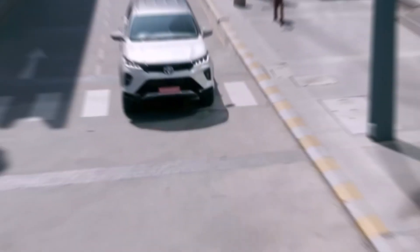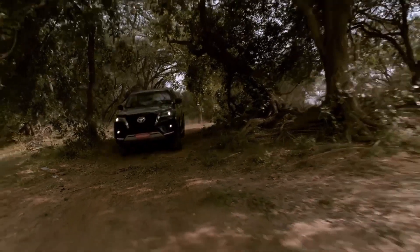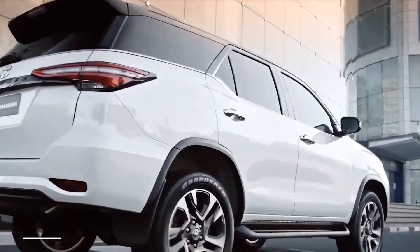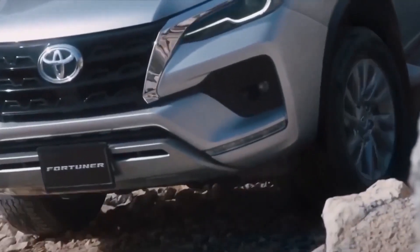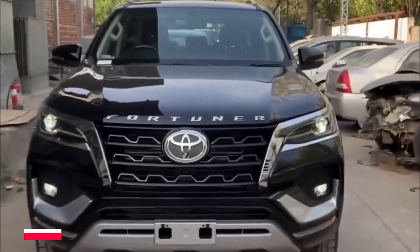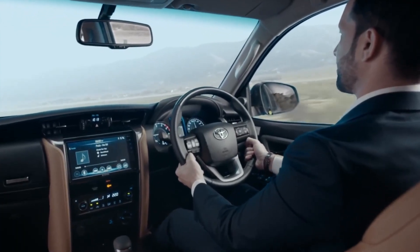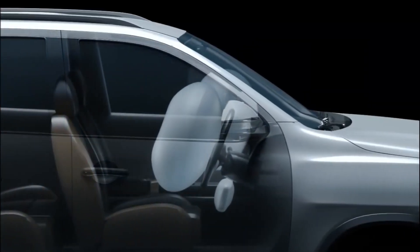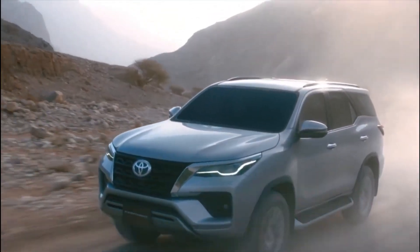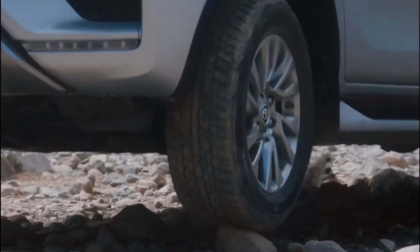The new Toyota Fortuner 2023 comes equipped with a range of advanced safety and security features, ensuring the safety of passengers and pedestrians. Vehicle stability control (VSC) with brake assist (BA), hill assist control (HAC), and traction control system (TRC) keep the vehicle stable during difficult driving conditions. Seven SRS airbags provide a protective shield in an impact, and whiplash injury lessening (WIL) concept seats in the front row further enhance passenger safety.